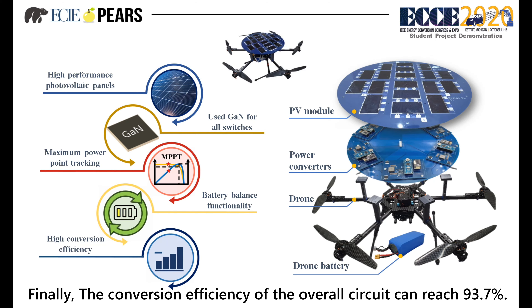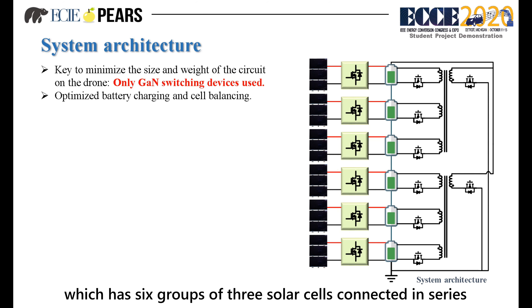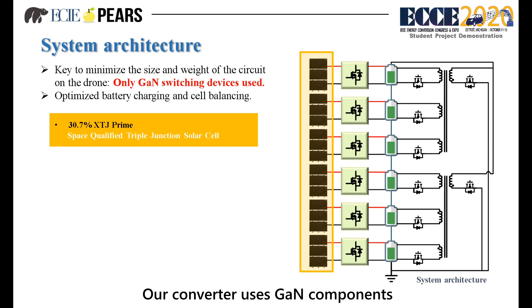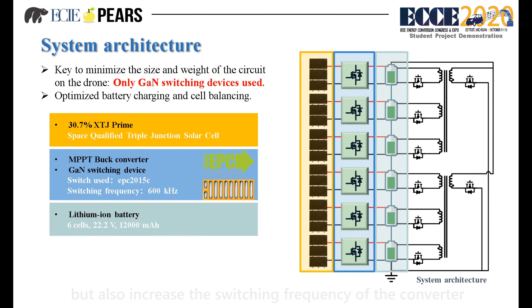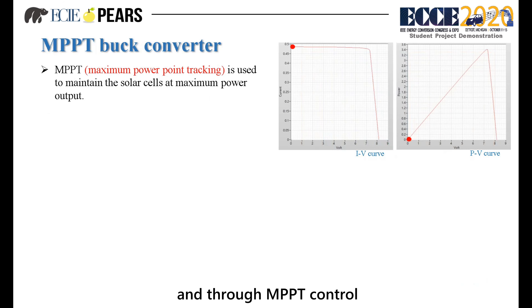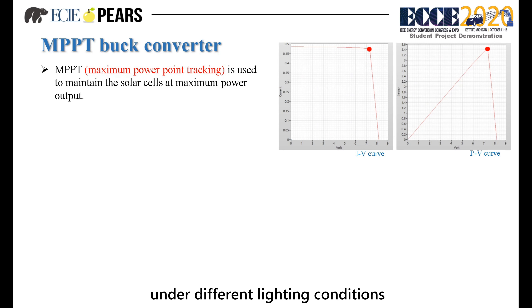The conversion efficiency of the overall circuit can reach 93.7%. Here is our system architecture, which has 6 groups of 3 solar cells connected in series to charge a single cell of the battery via a converter. Our converter uses GaN components, which not only reduce the size and weight of the circuit on the drone, but also increase the switching frequency, so the switching loss is reduced and the conversion efficiency reaches 93.7%. The voltage is converted from 7.2V to 3.7V, and through MPPT control, the PV cells at the input can maintain maximum power output under different lighting conditions.